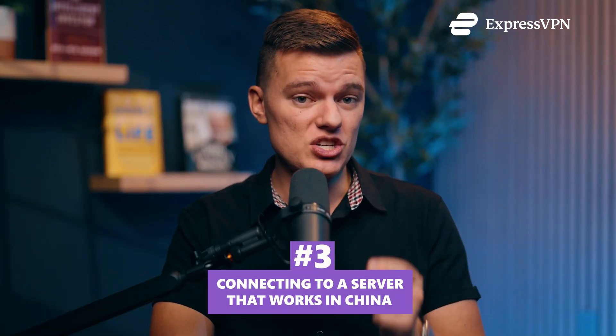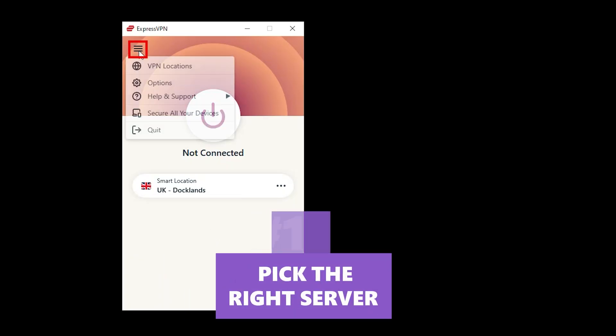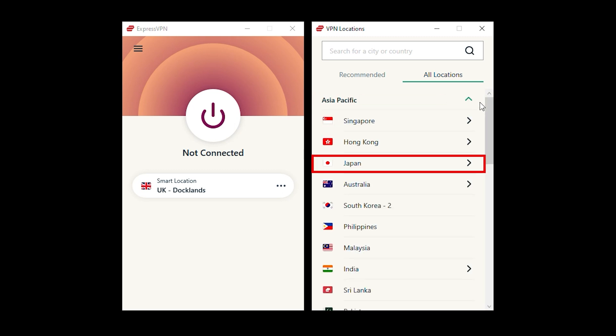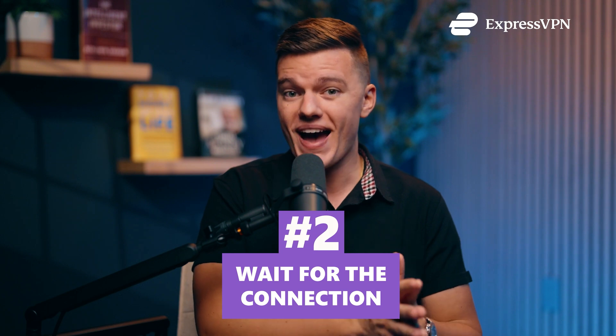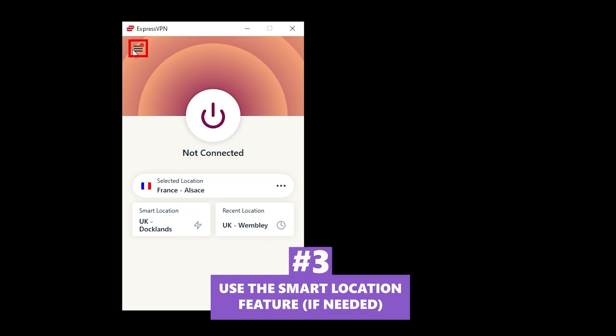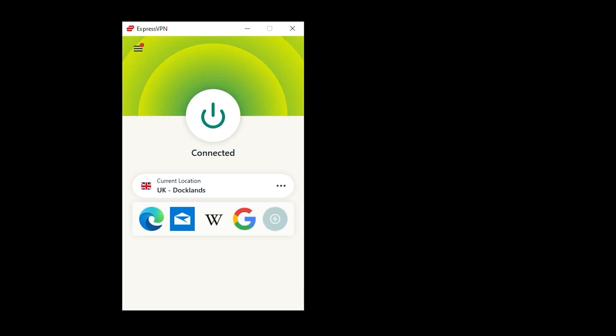Step three: connecting to a server that works in China. Now that ExpressVPN is set up, it's time to connect. Not every server will work in China — if you just click connect and hope for the best, you're going to have a bad time. China actively blocks VPN servers, so you need to be strategic. Pick the right server: ExpressVPN constantly refreshes certain servers to stay ahead of China's blocking. As of now, the locations that tend to work best are Japan, Singapore, the US, the UK, and France. If one doesn't connect, don't panic — just try another. Also, give it at least 30 seconds to a minute before switching servers, since VPNs take longer to connect in China. If manually choosing a server isn't working, try ExpressVPN's Smart Location feature, which picks the best server based on what's currently available.